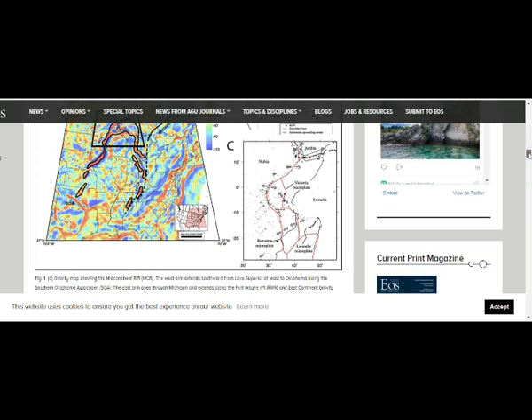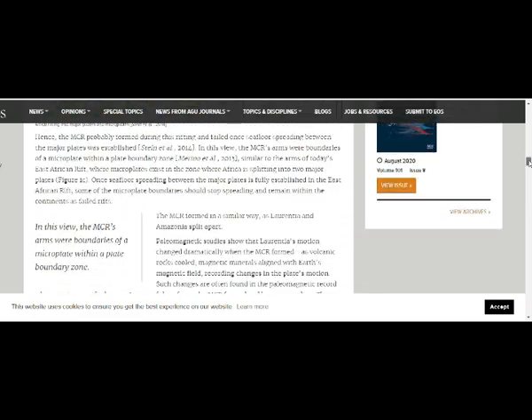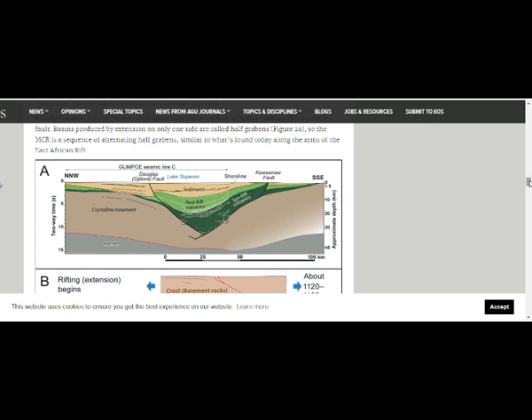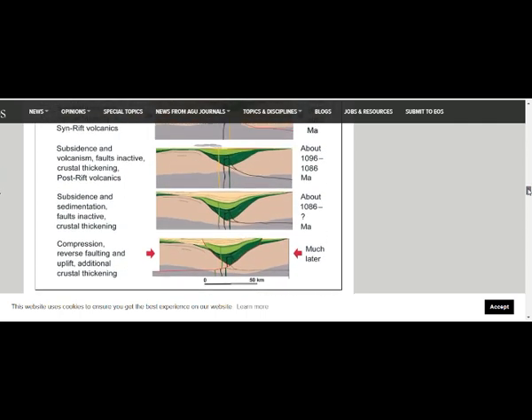Gravity map showing the mid-continental rift. The west arm extends southward from Lake Superior and east to Oklahoma along the southern Oklahoma Aulacogen. The east arm goes through Michigan extending along the Fort Wayne Rift and east continental gravity. And here is what it looks like — the volcanics and the stretching.